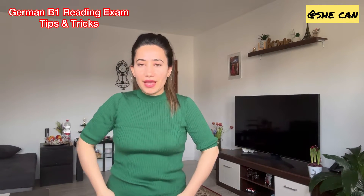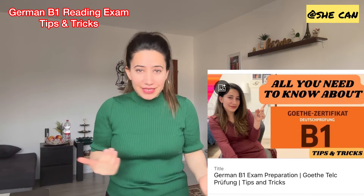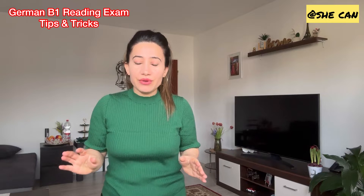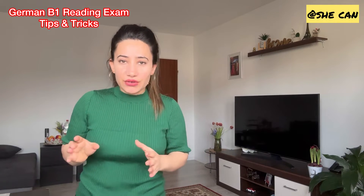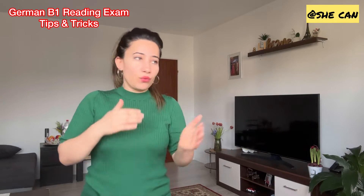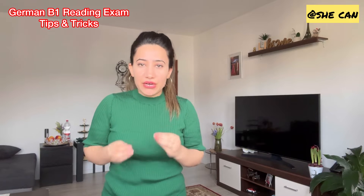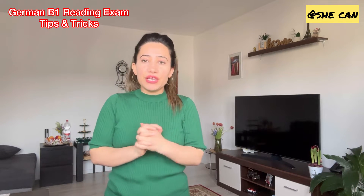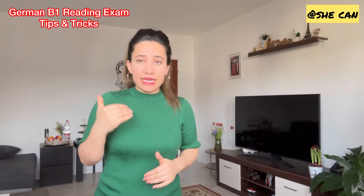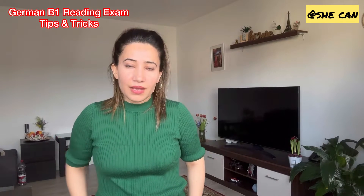Hi everyone, welcome back to my channel. I hope you've already seen my video about B1 preparation — how to be ready in less than two weeks. I got a lot of requests saying the video was too long because I covered the whole process in one go, so I decided to break it down into smaller videos for each module. This video is specifically about reading.